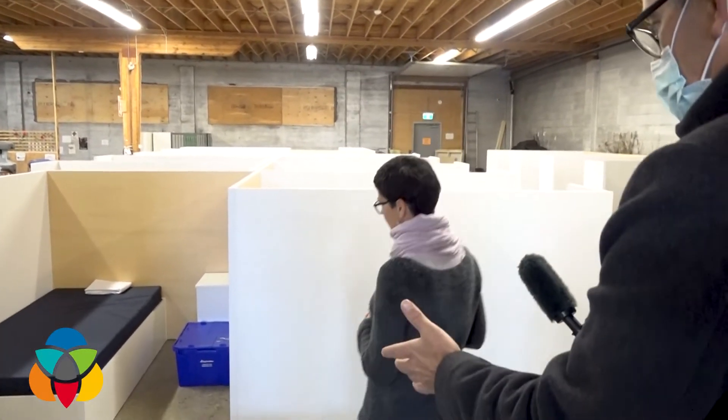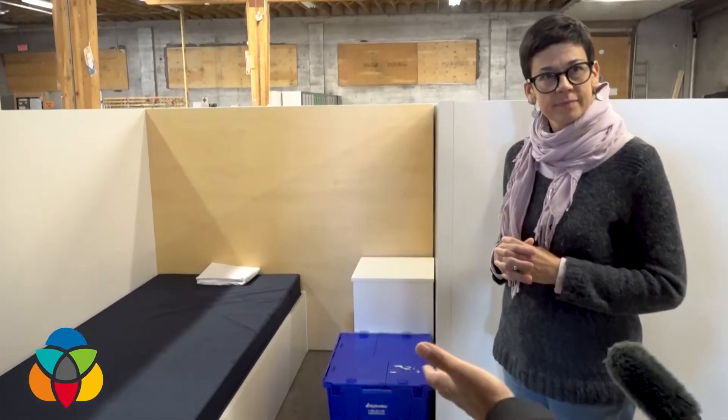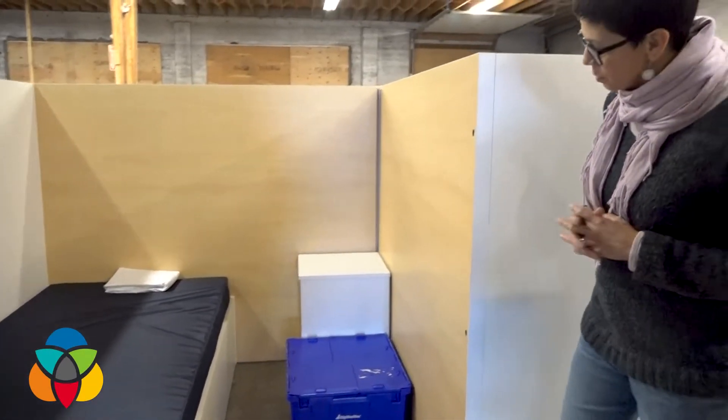They're like cubicles, but the great benefit is that people have a little bit of privacy. Let's have a look at this one right here. It looks like there's enough room there — a nice little bed and a bedside table. The bedside table is all movable, it's all wipeable.